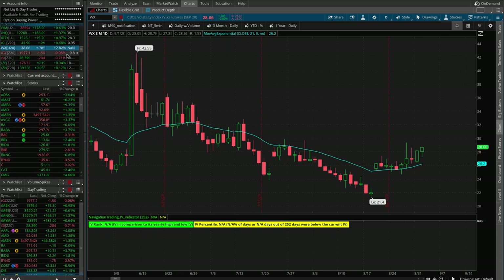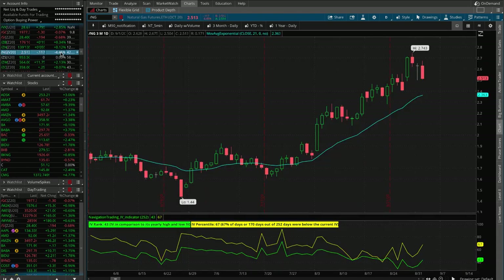So what else happened today? Gold pretty flat, silver down, bonds up a little bit, and nat gas down about four and a half percent. That's helping one of our positions — we've got a position on in nat gas, so a little downside action will help us there.